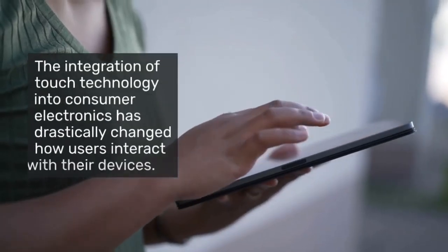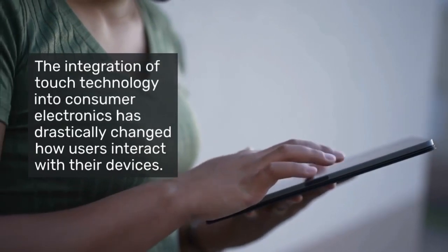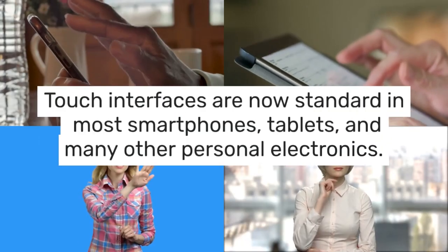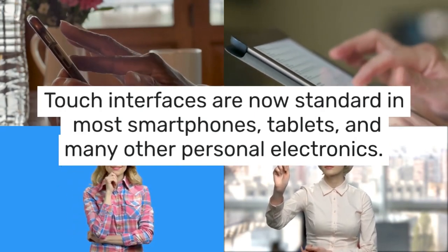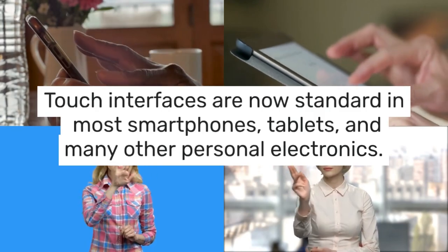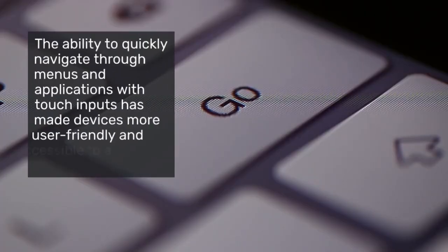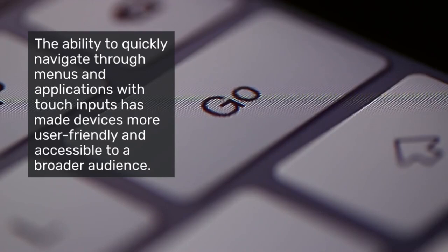The integration of touch technology into consumer electronics has drastically changed how users interact with their devices. Touch interfaces are now standard in most smartphones, tablets, and many other personal electronics, providing a more intuitive and efficient user experience. The ability to quickly navigate through menus and applications with touch inputs has made devices more user-friendly and accessible to a broader audience.